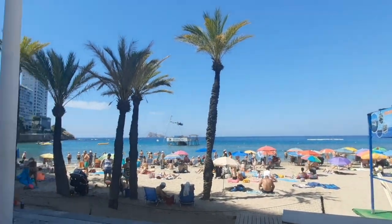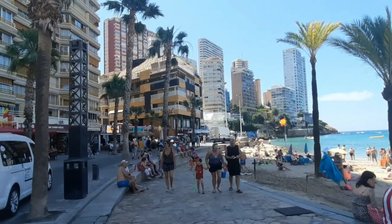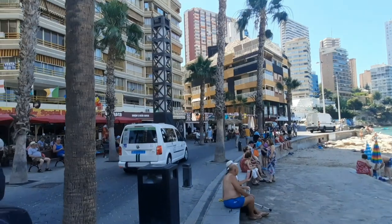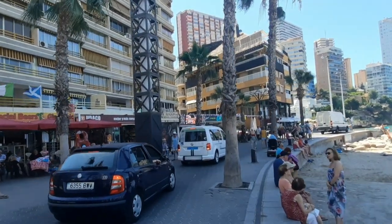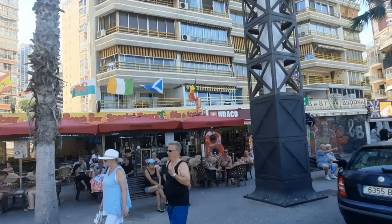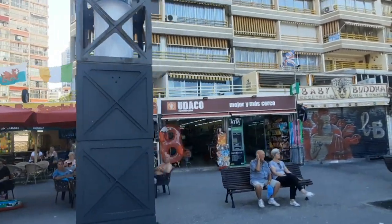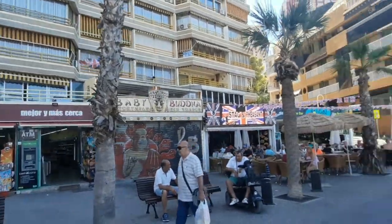This is a three-star hotel situated in an area that could not have been better. You are right near the Levante beach, within easy walking distance towards whatever you want to go — a lot of bars, restaurants, nice food, music, atmosphere, theme parks including Aqualandia and Mundomar, as well as the local city bus that can bring you anywhere you want.